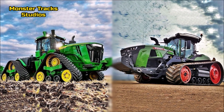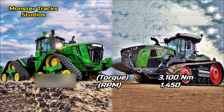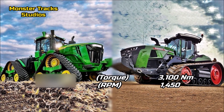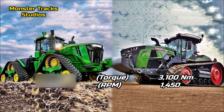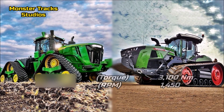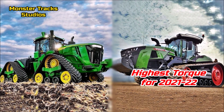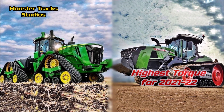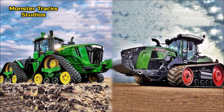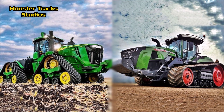As for torque, the Deere can reach 2,890 Nm at 1,600 rpm. Fendt from the other side is much higher at 3,100 Nm at 1,450 rpm, which is the highest torque record for 2021-2022. So the Fendt 1167MT has the advantage in torque, reaching higher torque at lower rpm than the Deere.